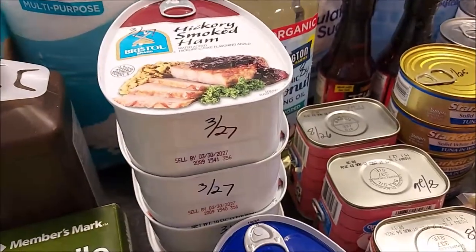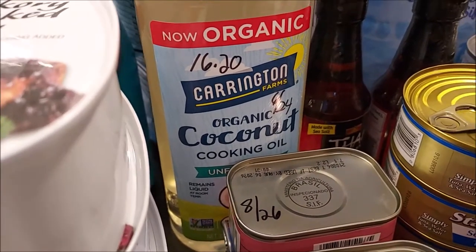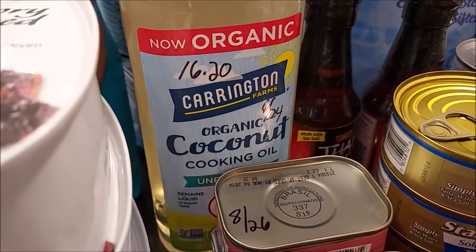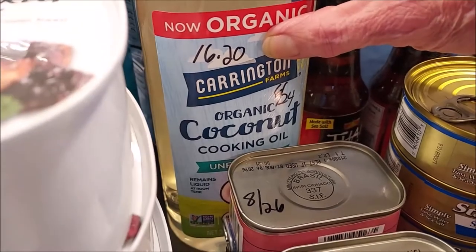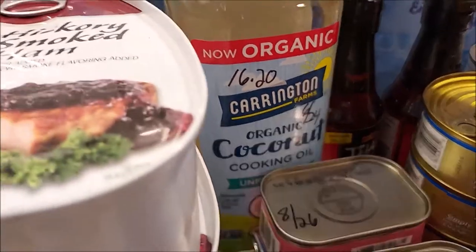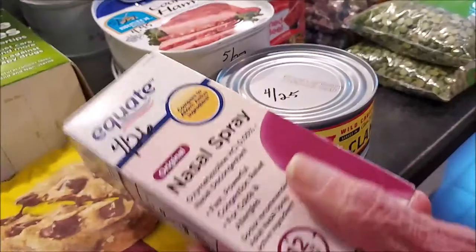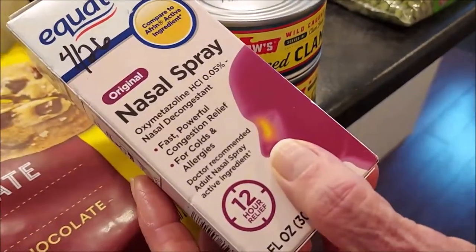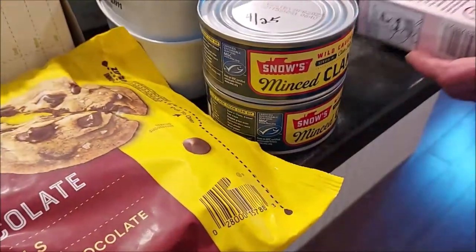I got some more coconut oil — I just used up a bottle. The price has definitely gone up: it was $10.99 about a year and a half ago and is now $16.20. It's something we use regularly so we don't want to run out. I also got some nasal spray for our over-the-counter preps — good until 2026. There's nothing worse than a stuffy nose when you can't breathe.